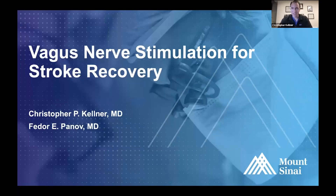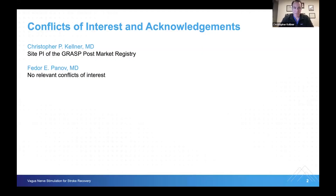Hi, I'm Chris Kellner. I'm a cerebral vascular neurosurgeon at Mount Sinai. My name is Fedor Panoff. I'm one of the neuromodulation surgeons at Mount Sinai Health System. It is our pleasure to talk to you today about vagus nerve stimulation for stroke recovery. Dr. Chris Kellner and I have been doing this at Mount Sinai for the past year and a half, and we're excited to share some of this information and the data coming out of this research. We have no financial conflicts of interest, but the company that makes the device we're going to be talking about is funding a registry, and Mount Sinai is participating in that registry, and I'm the site PI for Mount Sinai as part of that registry.